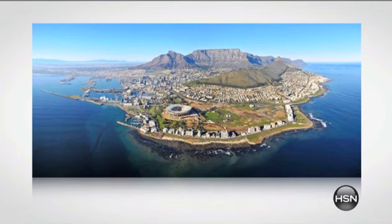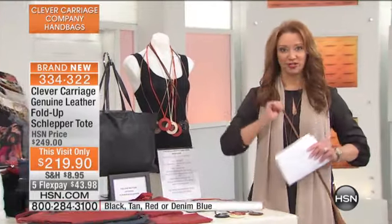Just so you know, all of the schlepper bags will go in this area. And I've already got dibs on the red. I do. Let me tell you a genius idea — let me tell you a little bit about this bag.